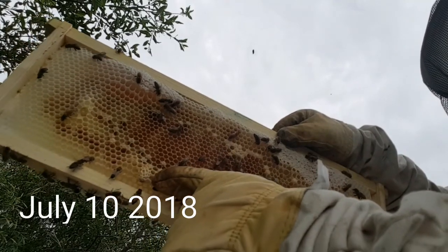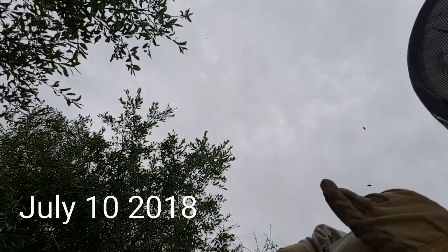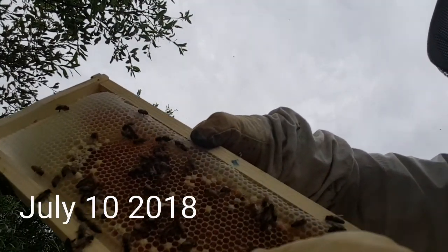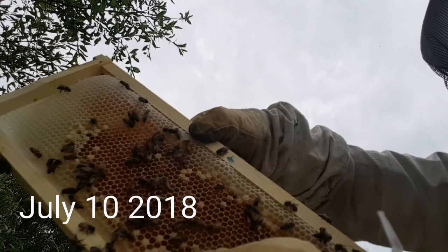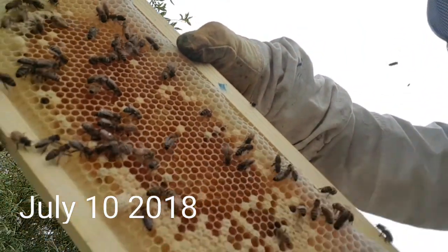Right there where my finger is — that's a queen cell that the bees made. That means there was a larvae there and they piled wax around it and made it into a queen cell. On this side over here is another queen cell. See that peanut-shaped thing? That's a queen cell.